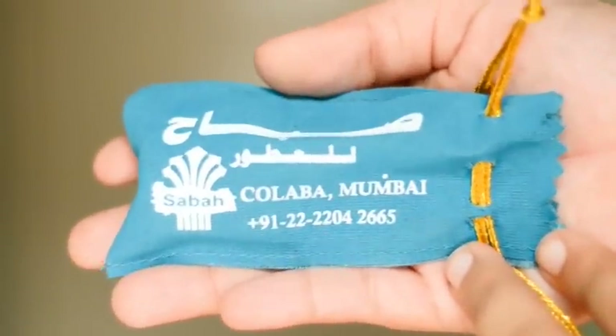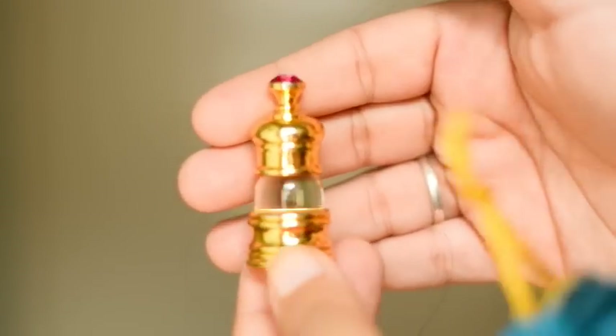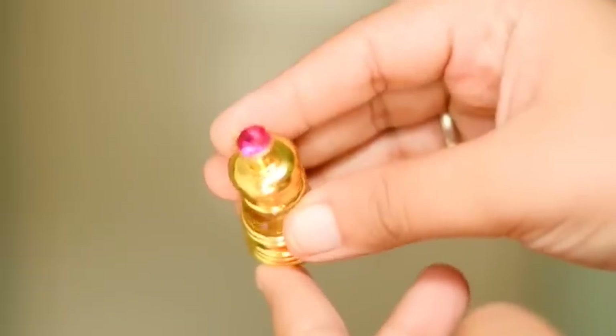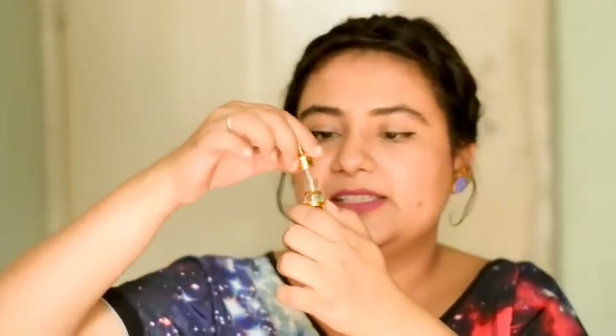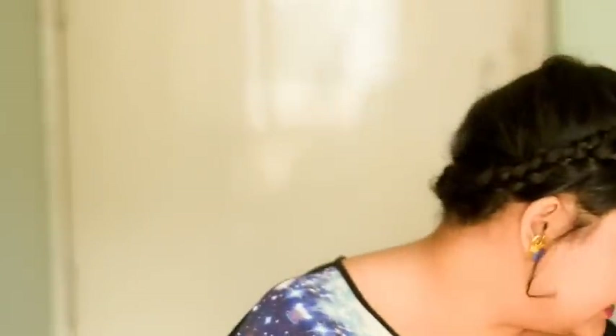I got this itr for my family from a store in Colaba — I think it's called Sabah or something. They gave me these cute blue pouches and inside I got this itr called Riyan — the most beautiful scent. They gave it in these chotu bottles with a diamond-shaped top. You open it like this and it's all glass — a little vial. You just apply a tiny bit and rub it on — it's such a lovely fresh scent. I absolutely love this. It cost me about 200 rupees because of the bottle, and you can obviously have your own bottle and just buy the itr. I got about 12 of these for all the ladies in my family.